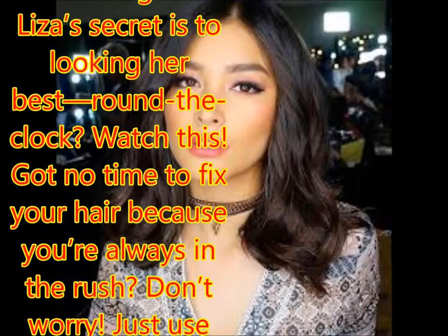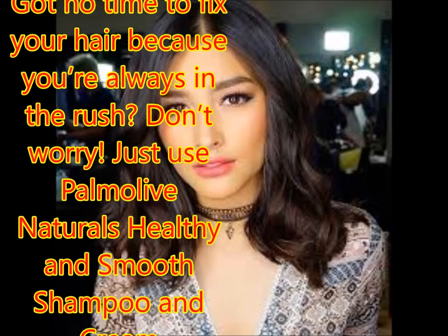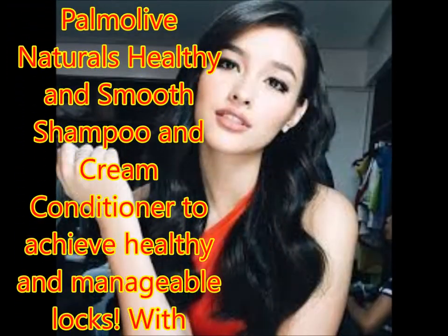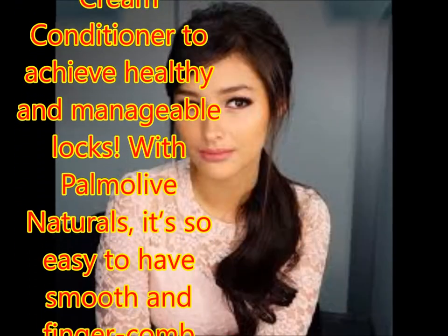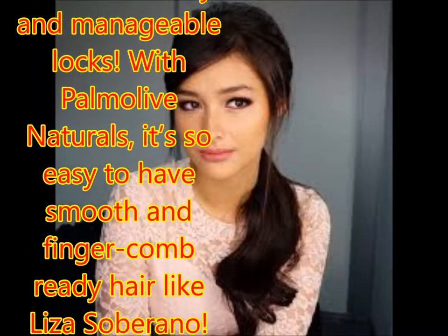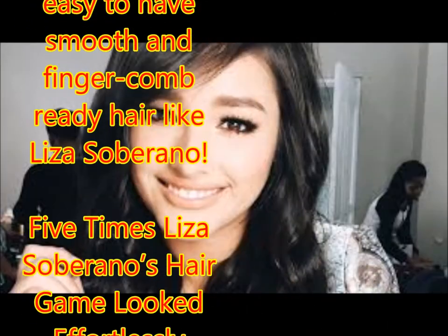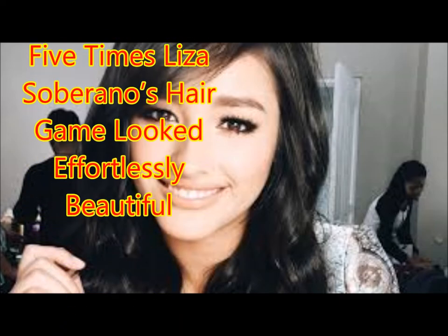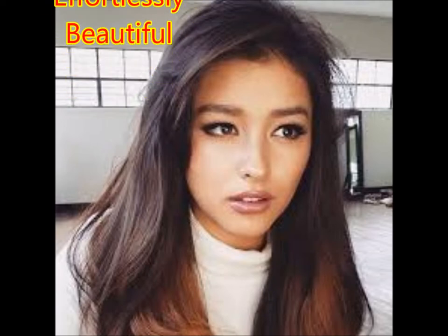Wondering what Liza's secret is to looking her best round the clock? Just use Palmolive Naturals Healthy and Smooth shampoo and cream conditioner to achieve healthy and manageable locks. With Palmolive Naturals, it's so easy to have smooth and finger-comb-ready hair like Liza Soberano.